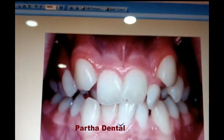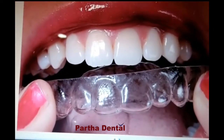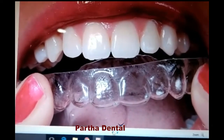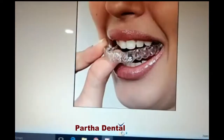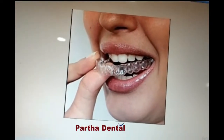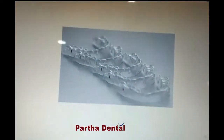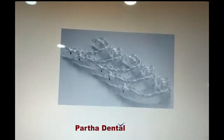These aligners are transparent and removable resin materials, as you can see here in this video. This is how your Pata Rental Aligners will look like. These aligners are made up of high quality biocompatible resin materials. They are very comfortable compared to conventional orthodontic treatment, and these are the series of devices with the help of which we can straighten your teeth.